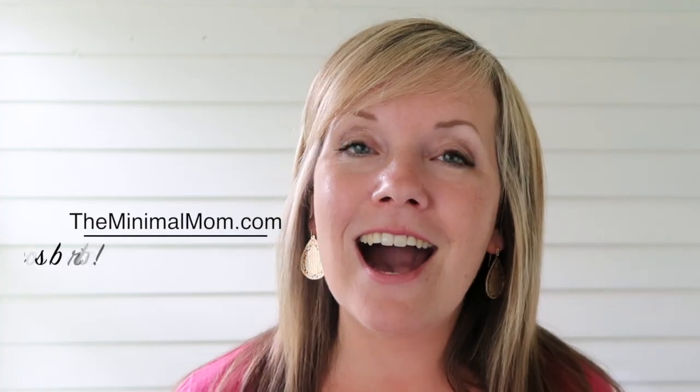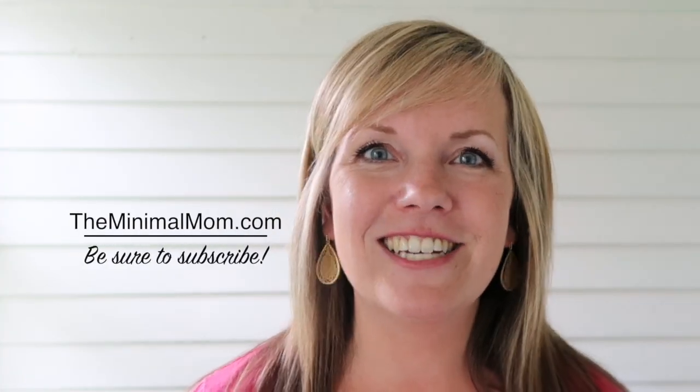Well hi, I'm Dawn. If we haven't met before, I'm married to Tom. We have four kids ages three through eight and we also sell residential real estate. Did you know that we can actually help you buy or sell a house no matter where in the country you live? We want to make sure that you have a really great experience doing so — we'll put our contact information down below. We also have a lot of fun sharing about our family's minimalist lifestyle both here on our YouTube channel and at TheMinimalMom.com. So be sure to subscribe so that we can keep in touch.